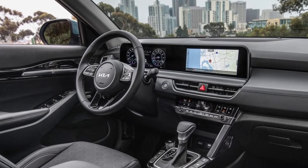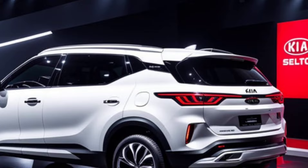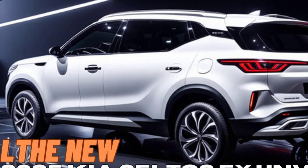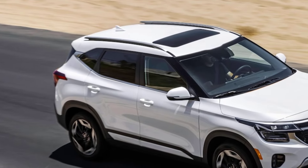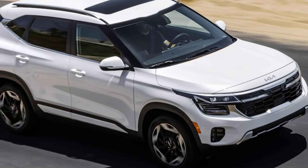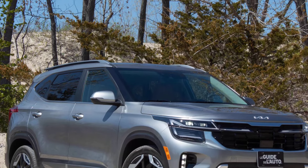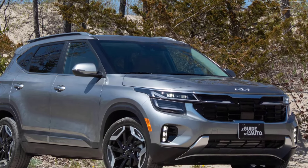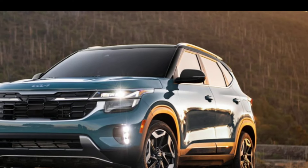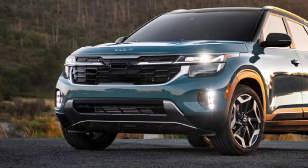The 2025 Seltos EX is expected to come with a full suite of standard safety features, including automatic emergency braking, lane departure warning, and blind spot monitoring. It also has a rear-view camera and a tire pressure monitoring system. The 2024 Seltos received good ratings in crash tests from the National Highway Traffic Safety Administration, NHTSA, and the Insurance Institute for Highway Safety, IIHS.